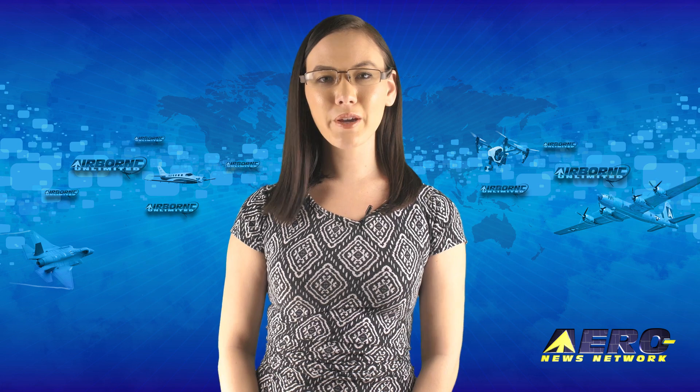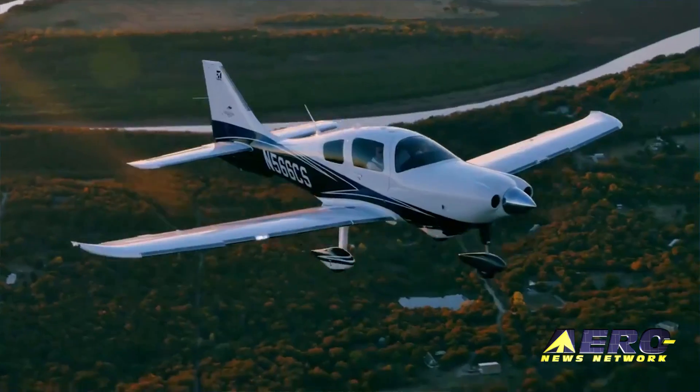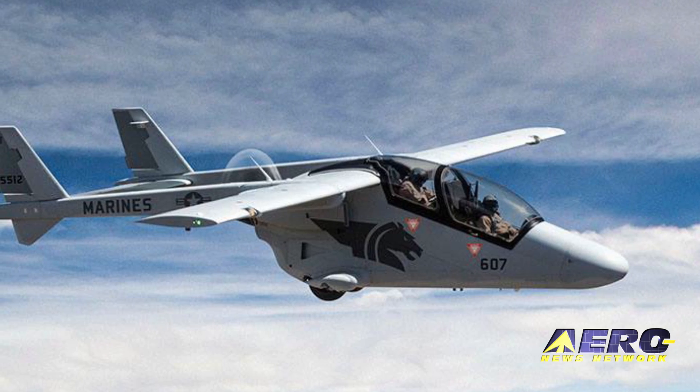Coming up on today's episode of Airborne Unlimited: Textron Aviation kills off Cessna TTX. GAMA presents 2017 year-end aircraft shipments and billings. And Bronco 2 aircraft launched for the U.S. market.